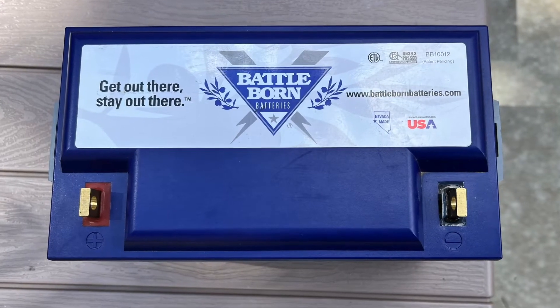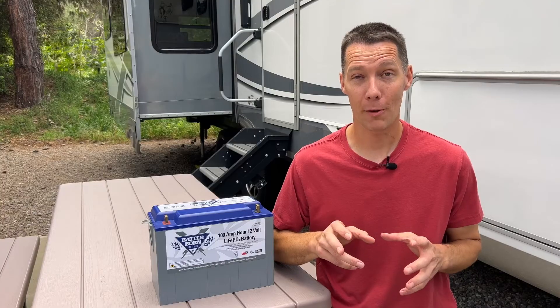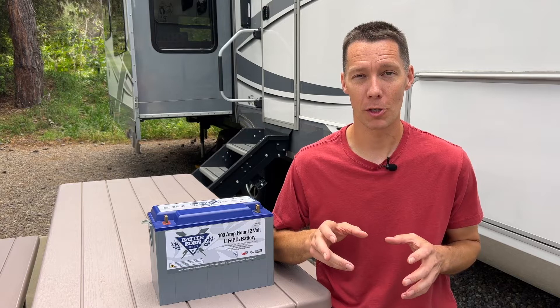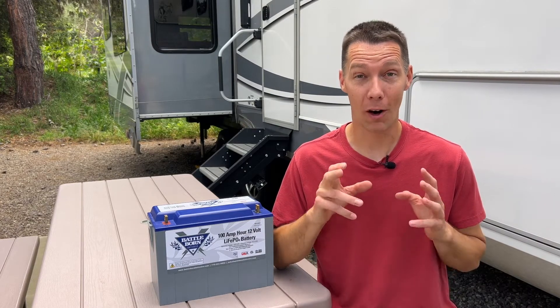First off, lithium batteries are maintenance free. That means you don't have to worry about checking the water level or dealing with those nasty corroded connections. Baddeborn batteries store very well — you don't have to worry about putting a maintainer on them when you put it into storage. If you've owned an RV for a couple of years and didn't maintain your battery, you know all about buying a new lead acid battery at the start of each camping season.